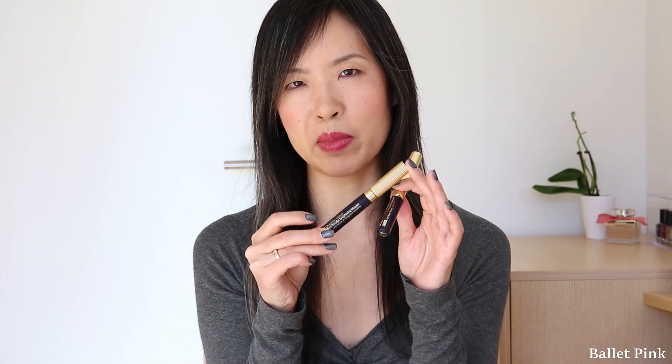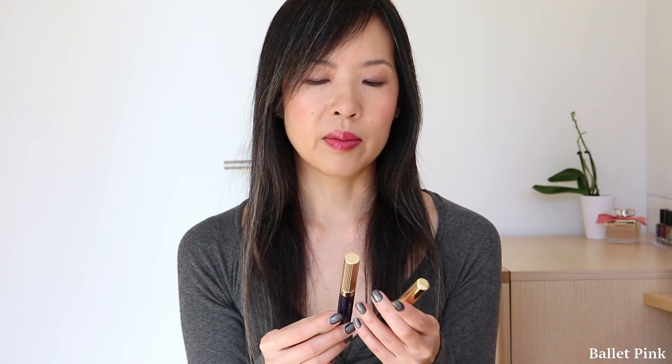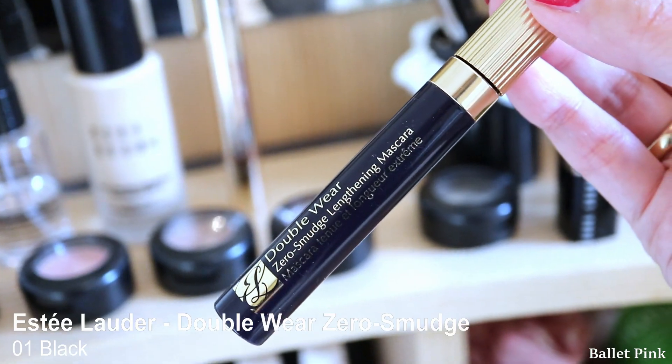This is the non-smudging mascara from Estée Lauder. I was very impressed by it — this is really the first time I saw a mascara which is absolutely staying on my eyes without any smudge.